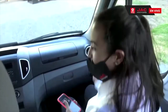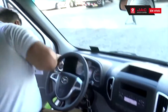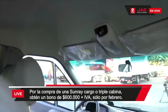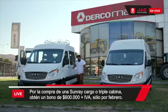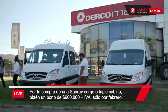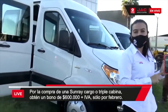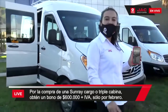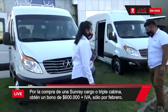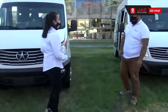Vamos a conocer entonces el costado para que veamos el cuerpo de carga del vehículo. Les recuerdo a todos que estamos conectados y estoy viendo sus mensajes para que puedan participar por el sorteo de una miniatura de Sunray Cargo. Tomás, coméntanos un poco acerca del sistema de frenado de la Sunray.